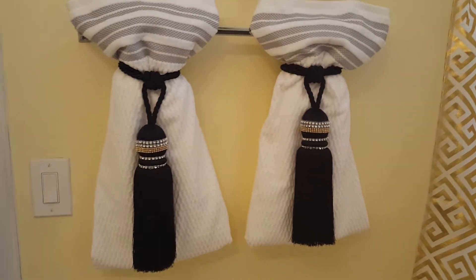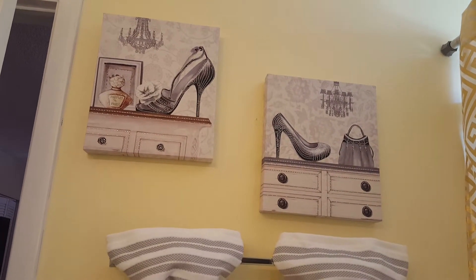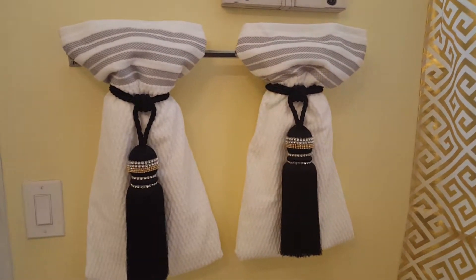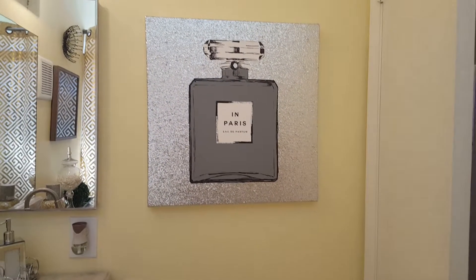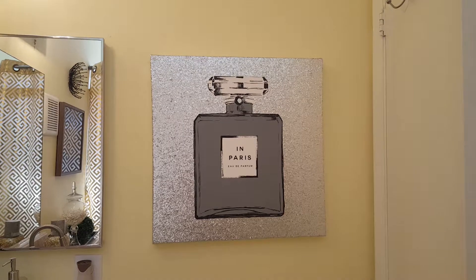Over here I have this Chanel-looking frame — beautiful, $7.99 each from Burlington. I'm sure you guys have seen this design everywhere on YouTube. I liked it, I tried it — it was my first time and I think I did a pretty good job.